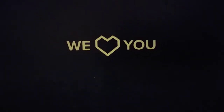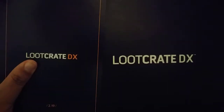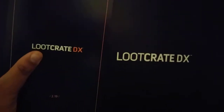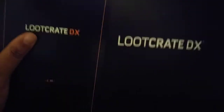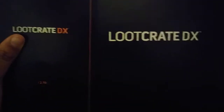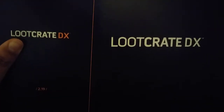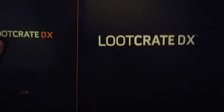Do you Loot Crate? Do you? Hey guys, this is Fire with the Loot Crate DX box. This is, in fact, my first box, and I have already unboxed it, but Luna got in the way and she will continue to get in the way, so please watch my video.